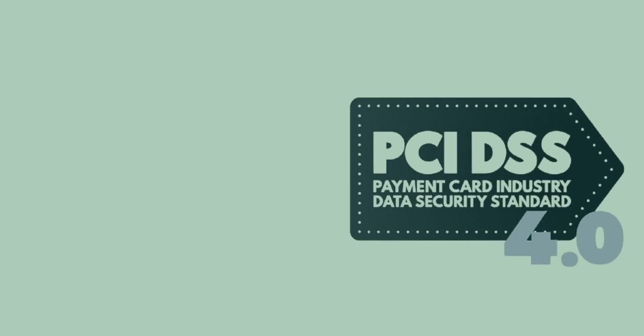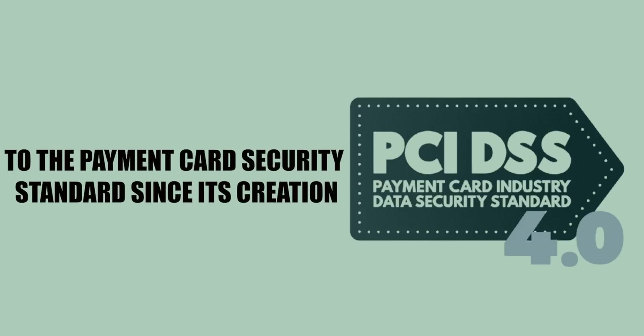PCI DSS 4.0 represents the most significant change to the payment card security standard since its creation. And if you are approaching it like a simple update, you are going to fail your next audit.